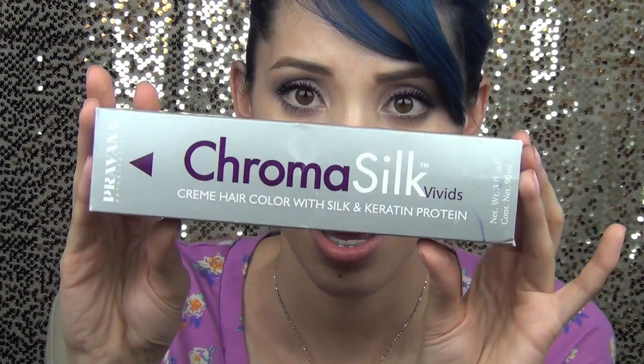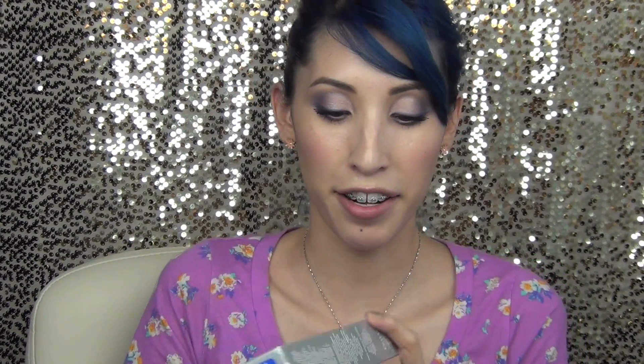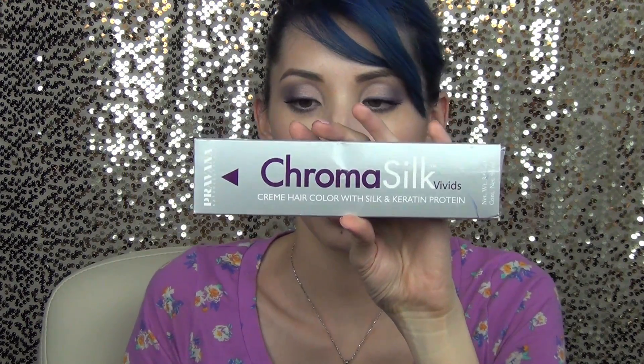So let me show you what I use. This is Chroma Silk Vivids by Pravana. And this is the packaging. You can see here it's just called blue. This is what I use in my hair. I usually have to order it, and I have a few little tubes of this just for whenever I want to do touch-ups. I don't do my own hair — I go to the salon — but I do have this just for touch-ups. When I wash my face, a lot of times you'll see a lot of blonde around my hairline from all the times I wash my face and wash out the color.